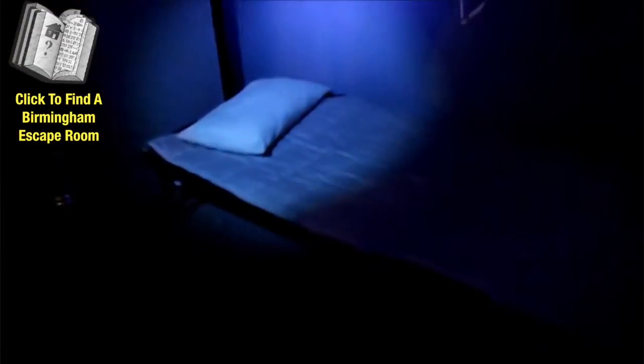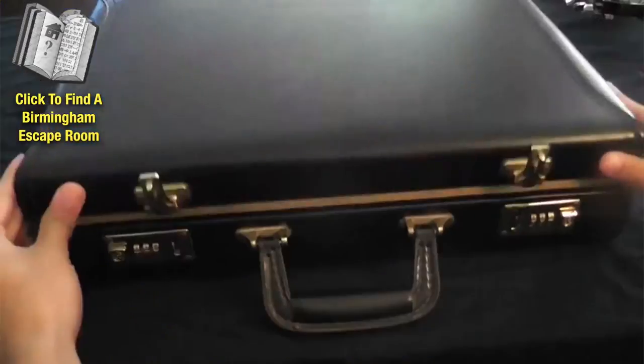Hey guys, if you're looking to participate in one of the hottest new trends across America — escape rooms — I'm going to show you exactly how you can find one in your area.